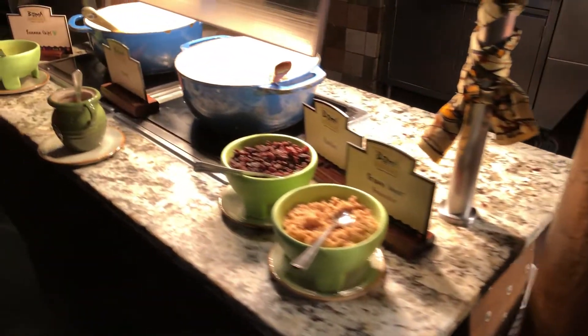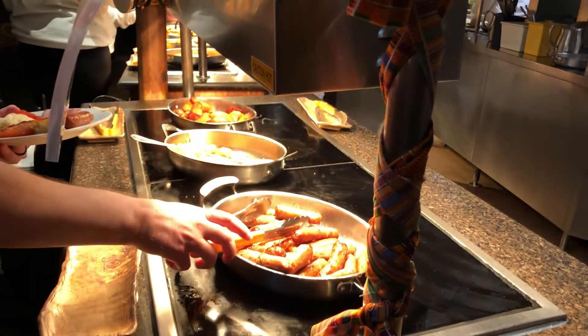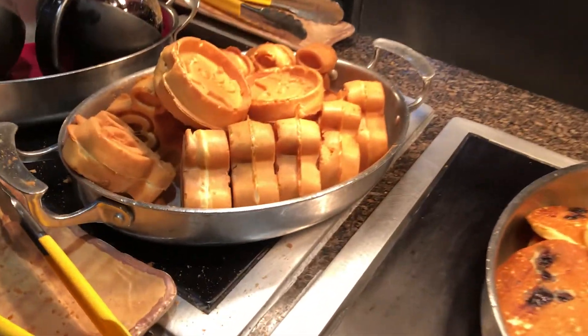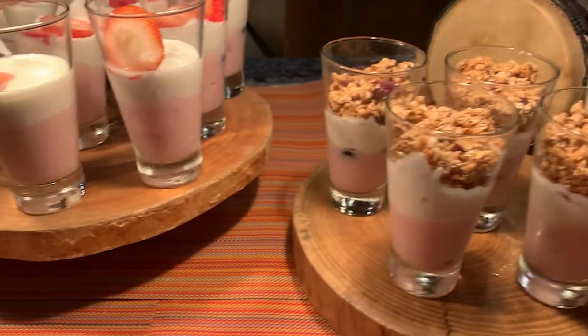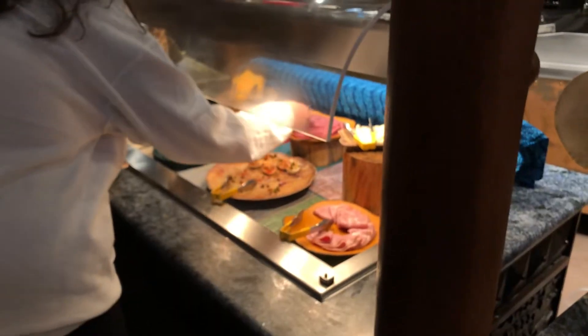And then this is their oatmeal station. Open kitchen back there — they're always preparing, getting ready for dinner and breakfast. This is the sausage and potato section. One thing different here at Boma: they have Mickey waffles, but they also have Simba waffles. Then they have their egg station right here with omelets. And then fruit — I'm not going to eat any of that fruit. Yogurt — we'll pass that. The deviled eggs look pretty good, just like their charcuterie area.